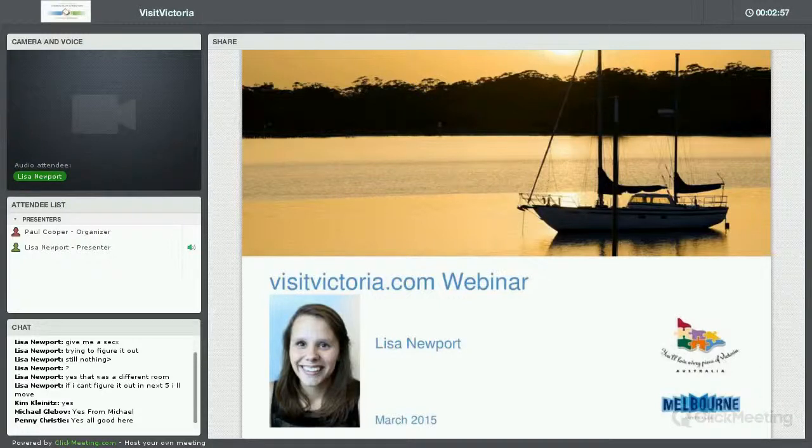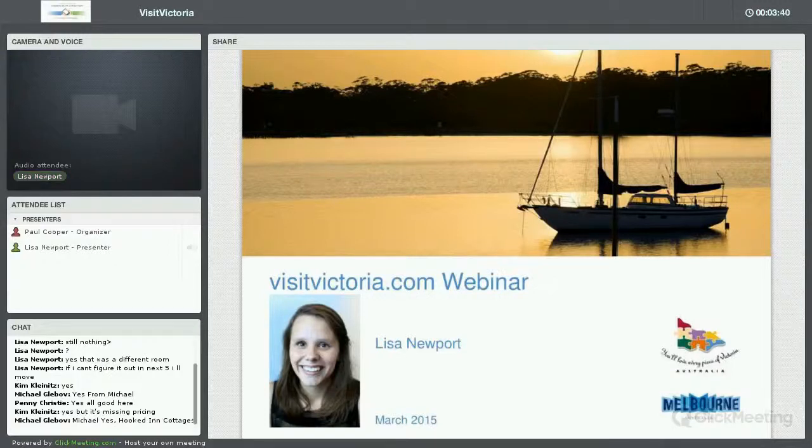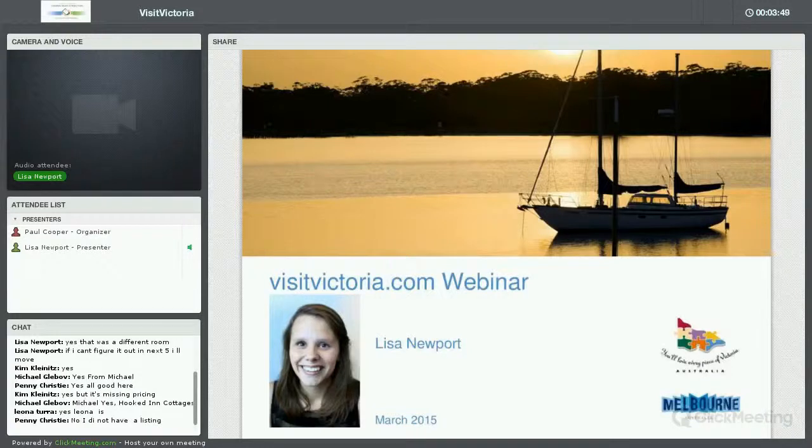Before I start, I wanted to find out from the people in the room if any of you already have a listing on Visit Victoria. If anybody that already has a listing could just type yes in the chat box, then at least I know what my audience is like. I can see Kim is typing, and Leona has two listings. I'll focus a bit more on the benefits of listing as opposed to explaining what a listing is.